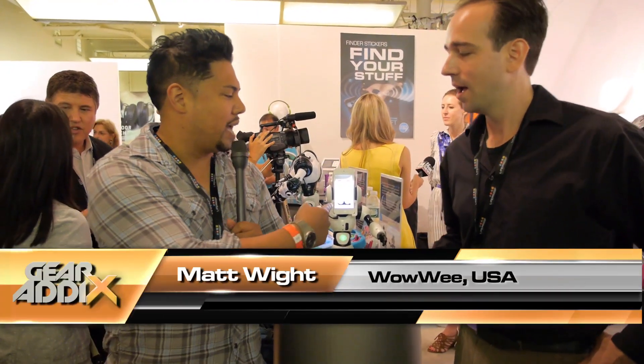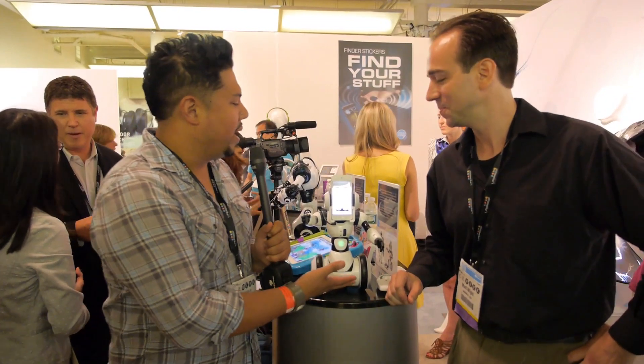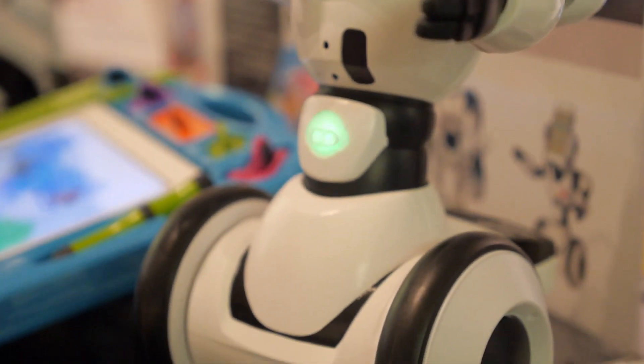Hey, what's up guys? We're in the busy section of CES. I'm here with Matt. Matt, what's going on here? You got my driver's license picture right there. Exactly — we knew you were coming and we planned ahead. So what is this? Who is this? This is Robo Me. It's a new telepresence robot coming out this year in time for Christmas.